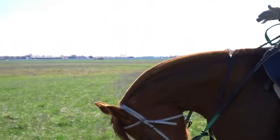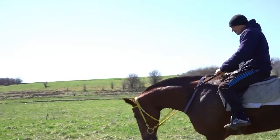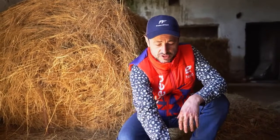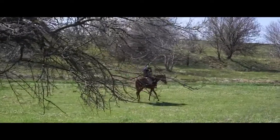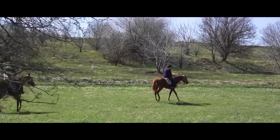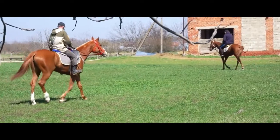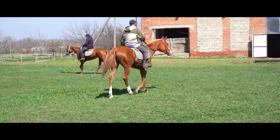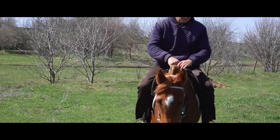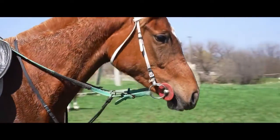Друзья, вот такой рацион у скаковых лошадей в отличие от конкурных. Да и многие конкурные лошади кормятся овсом — просто некоторые лошади отходят от овса и переходят на беззерновое питание по соответствующим причинам.